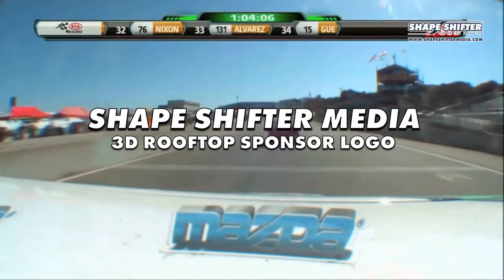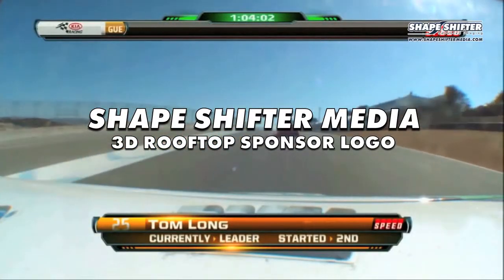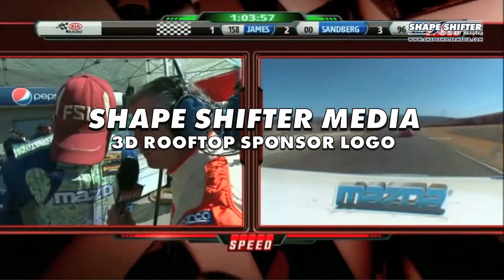Here's Brian. Derek White is standing by watching Tom Long. All these cautions — I know you don't want to see them. Long runs seem to be better for you guys. But what kind of car does Tom have right now to take to the checkered flag?